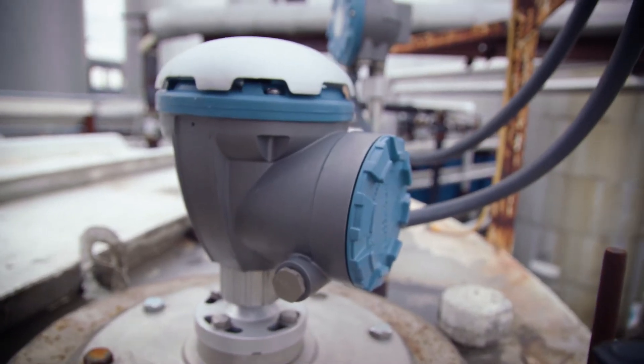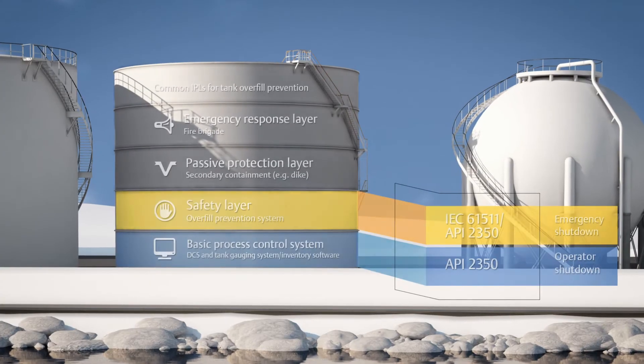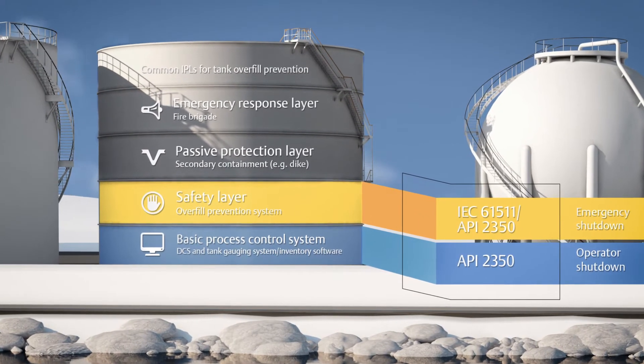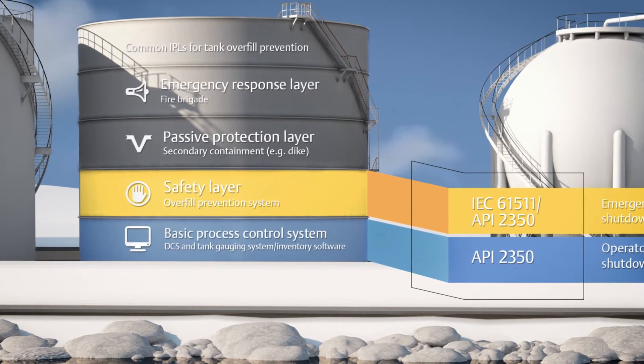And on top of that, all antenna failures are detectable by the electronics. So it's perfect for an independent basic process control system and safety system. By providing independent and reliable level data, the Rosemount 5900S two-in-one can play a key role in your overfill prevention system.